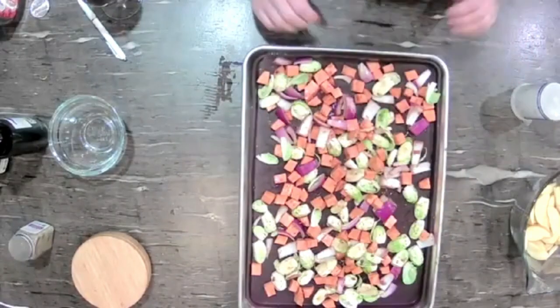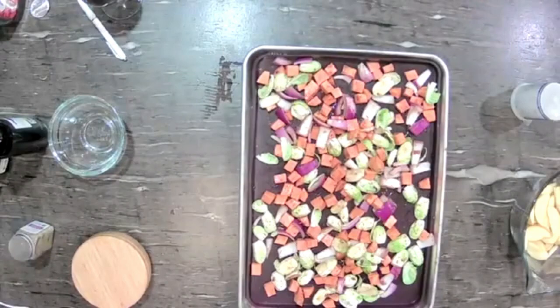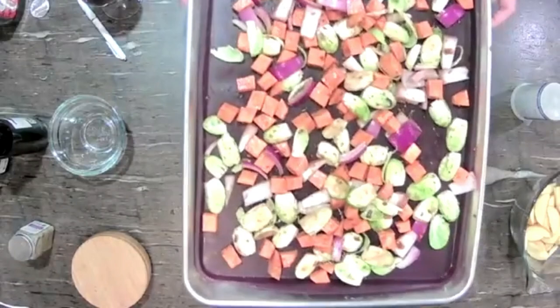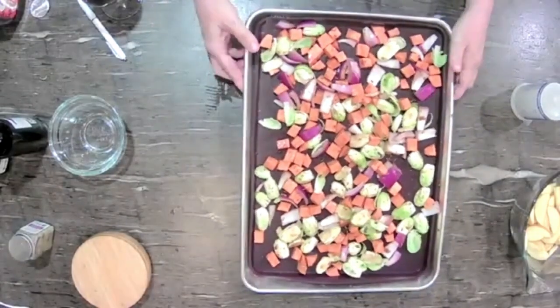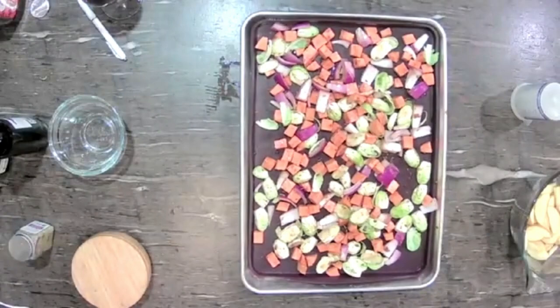And these are ready to throw in the oven. Look how pretty that is — so many different colors, so many different flavors, and they're going to balance so nicely together. We're going to put those in the oven for about 15 minutes, then take it out, add our apples, stir it all together, and finish it off.